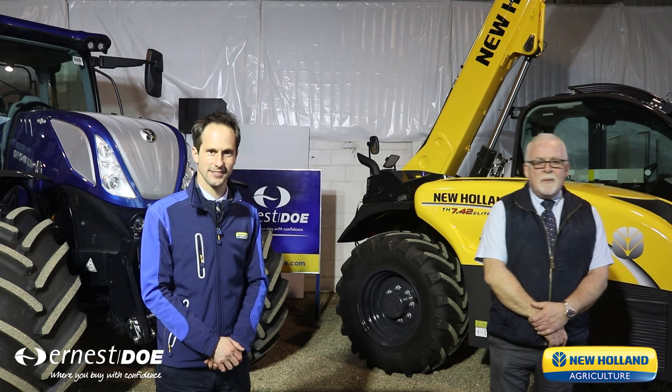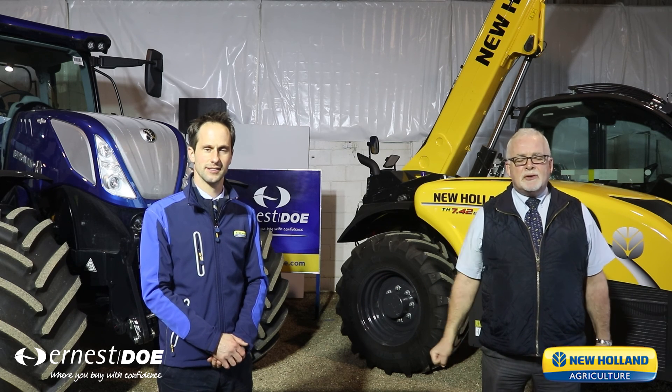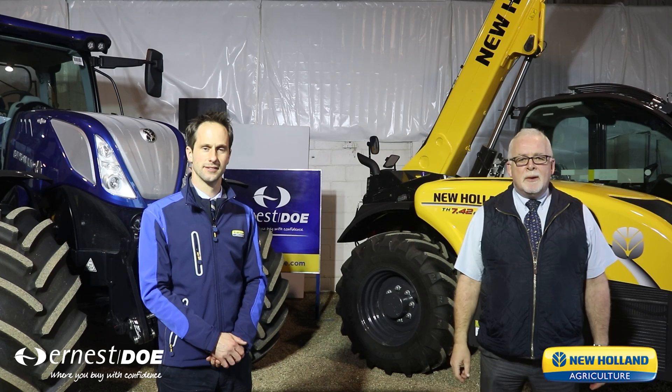So there you have it — from Ernest Doe as the dealer and from New Holland as the manufacturer. We look forward to seeing you at the Doe Show. Thank you.